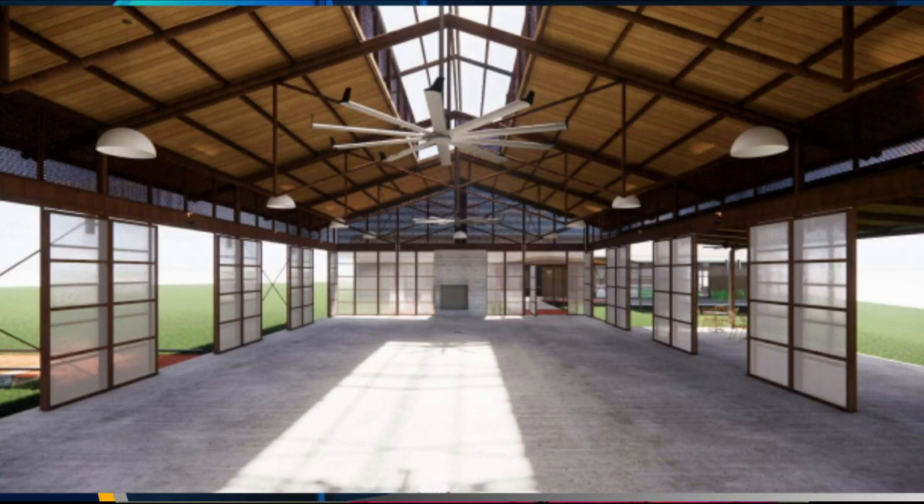We have to raise $2 million per year, and one way we definitely plan to do that is through event sales like corporate parties or even having our own ticketed concerts within this new pavilion. So we're completely thrilled about it.